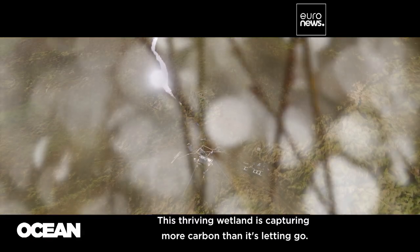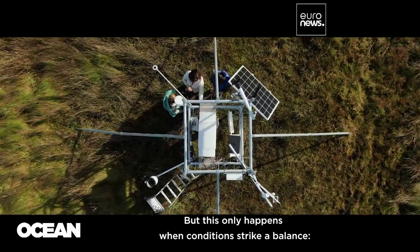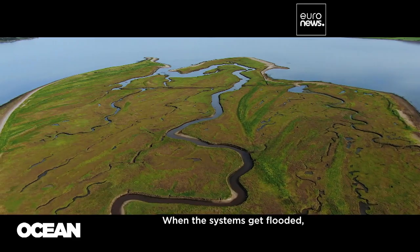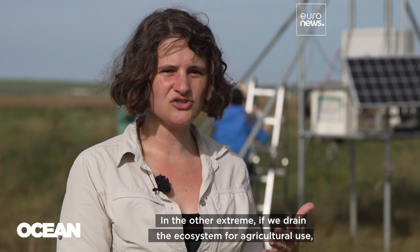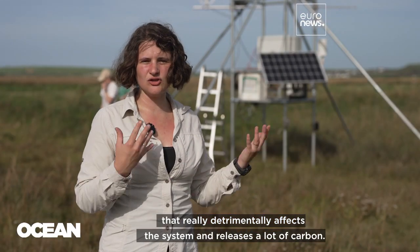This thriving wetland is capturing more carbon than it's letting go. But this only happens when conditions strike a balance — not too wet and not too dry. When the systems get flooded, they really struggle to continue to work properly. In the other extreme, if we drain the ecosystem for, say, agricultural use, that really detrimentally affects the system and releases a lot of carbon.